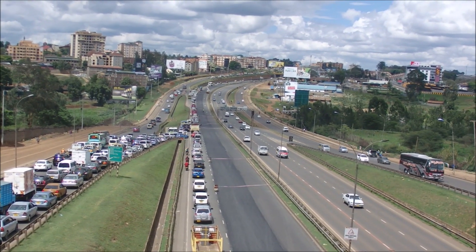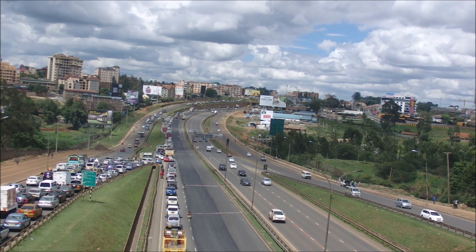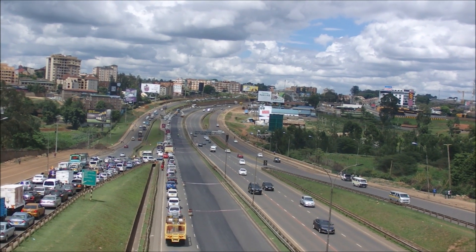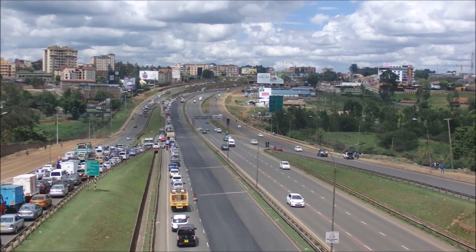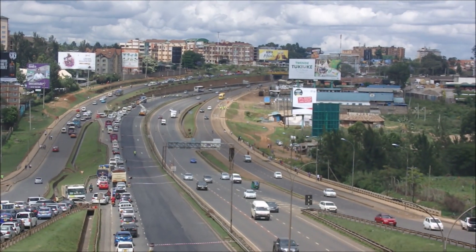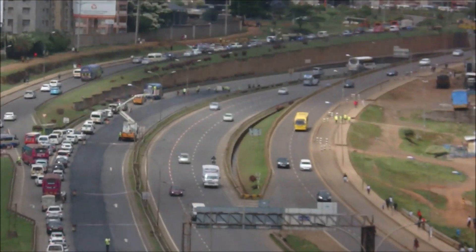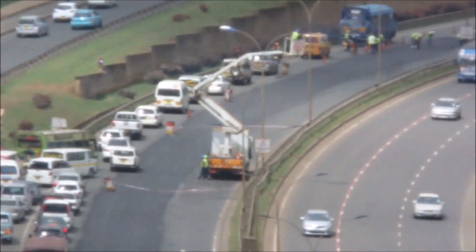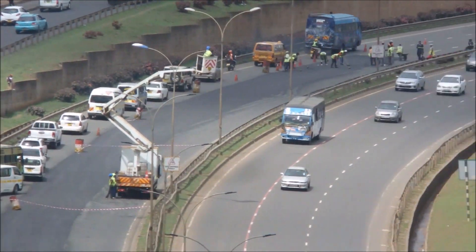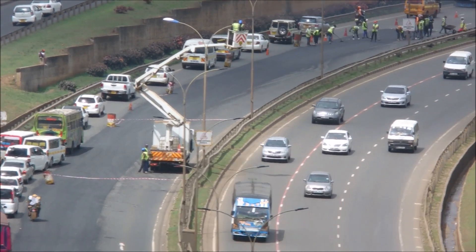They have blocked the main road. Today is Thursday — it is not expected to be that busy, that is why they have probably decided to do this job on Thursday. You can see there is also other maintenance, probably replacing the lighting on Vicar Road.